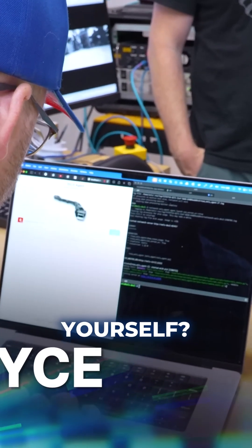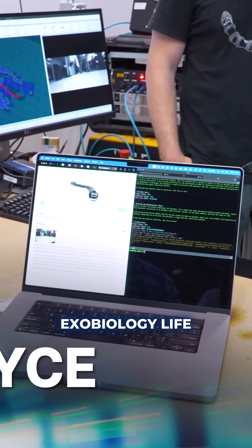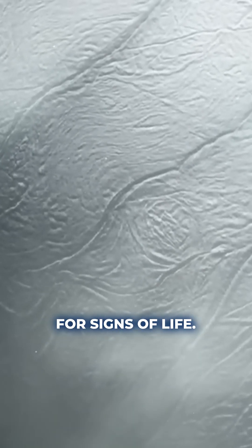Hey EELS, can you go ahead and introduce yourself? Hello, I'm EELS, the Extant Exobiology Life Surveyor. I'm a snake-like robot designed to explore planets and moons, especially Enceladus. My mission is to navigate tough terrains, collect ice and water samples, and look for signs of life.